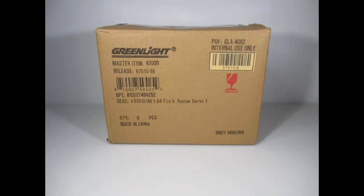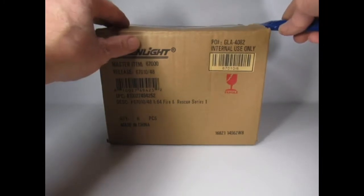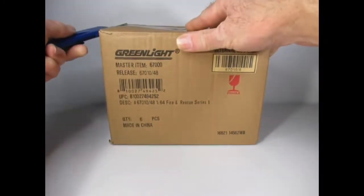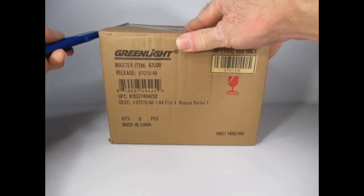Hello YouTube and welcome, Diecast Enthusiasts. For this video we've got a Greenlight box opening and it's from the Fire and Rescue Series 1. This is a brand new series. From what I've seen, this is a pretty good selection, so it'll be interesting to see these for the first time. I do collect quite a few of the Hot Pursuit vehicles, so I will probably go after these Fire and Rescues.